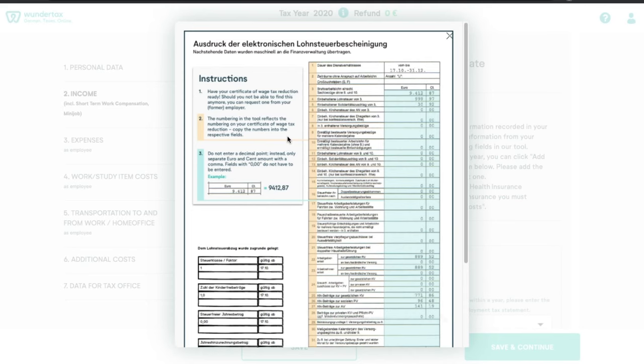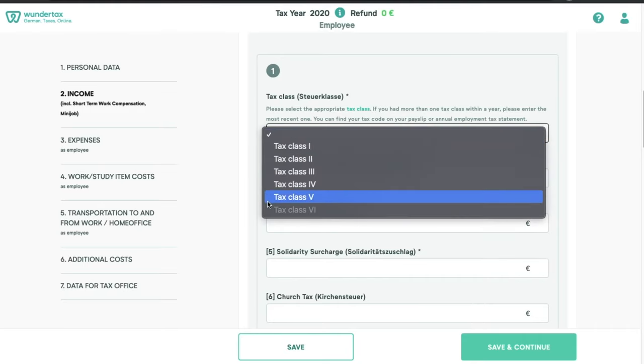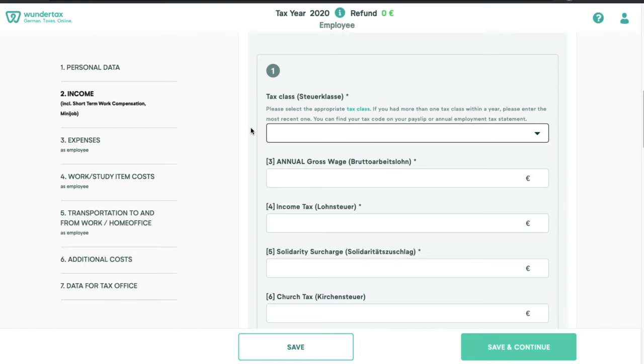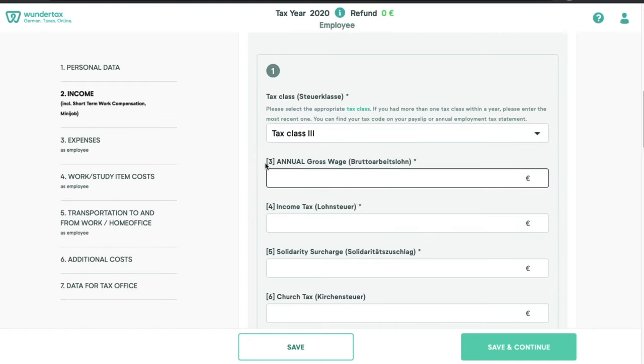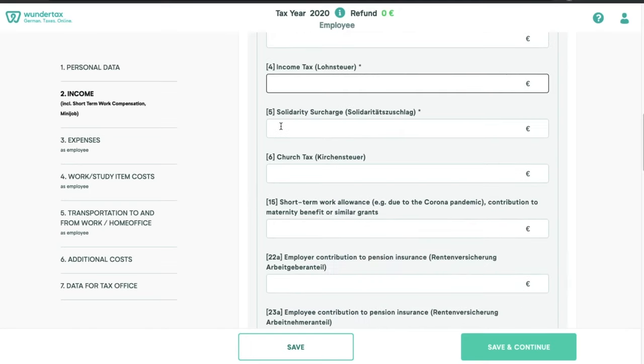As mentioned before, you need the Lohnsteuerbescheinigung, and it looks something like this. It has multiple columns — the left column has some information and the right columns have the euro amounts. This is the information we are going to fill in next. First comes the tax class. If you had multiple tax classes within the same year, simply select the last one. For example, if you had tax class 1 for the first few months and then changed to tax class 3 in the latter part of the year, select tax class 3. Then fill out all the information from your Lohnsteuerbescheinigung into the corresponding columns — whatever is written on line number 3, simply fill it out here.